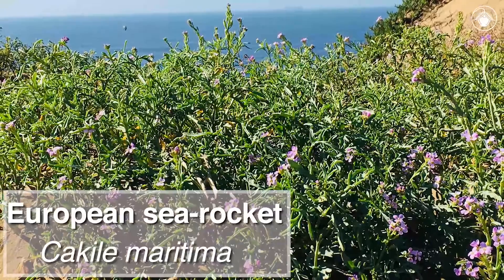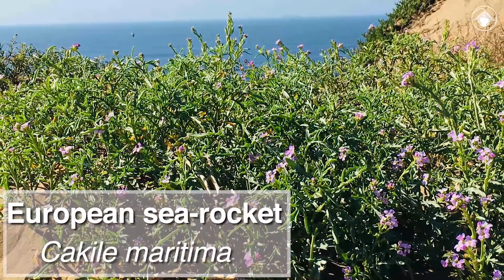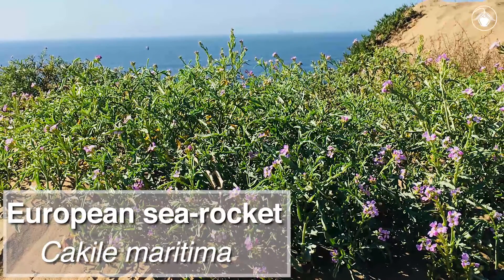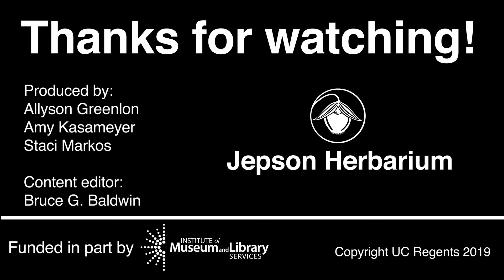So, the next time you are at the beach, see if you can identify this plant from the others. Do you now see why it's called Sea Rocket? Thanks for watching, and if you like learning about the species that make up the Flora of California, subscribe to our YouTube channel and stay tuned for more Jepson videos.